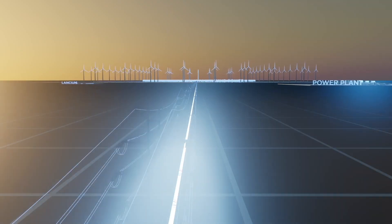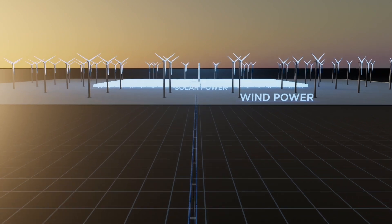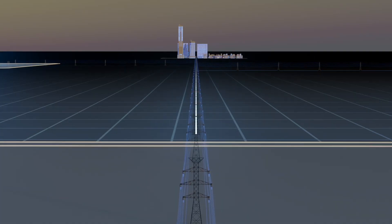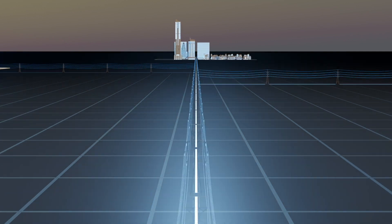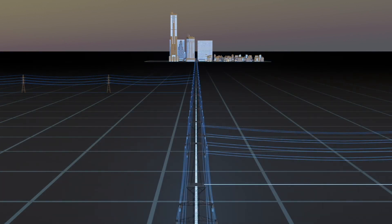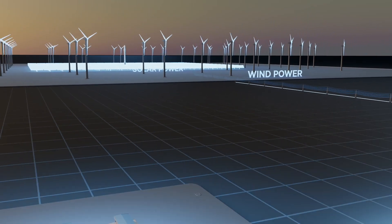Today, large-scale renewable generation is often located far away from places like cities where most of the demand exists. Because our current transmission infrastructure cannot move this power efficiently between these points, renewably generated power often becomes stranded. This results in very low or even negative power prices, which are a disincentive for additional renewable development.